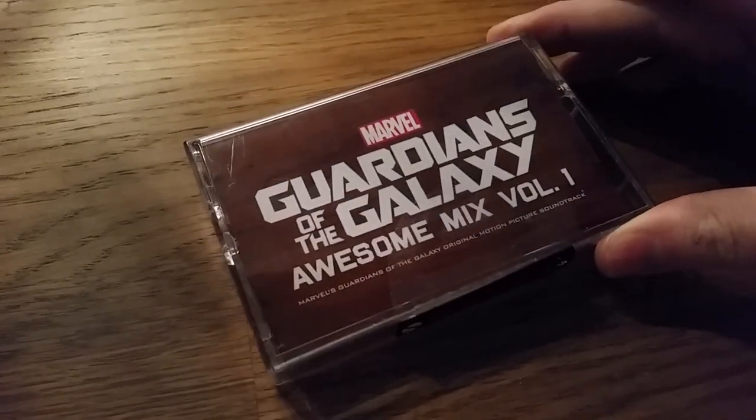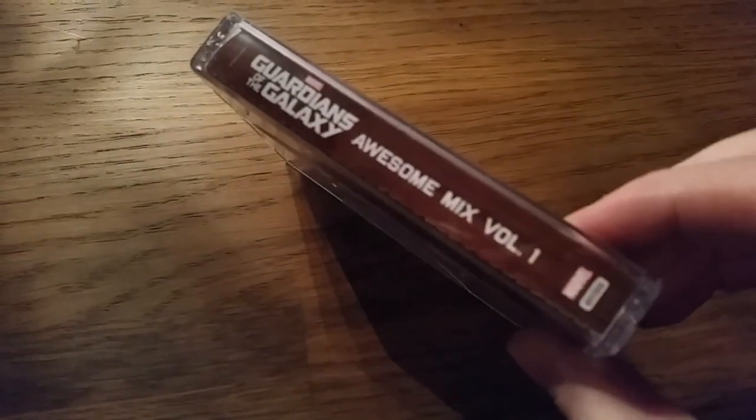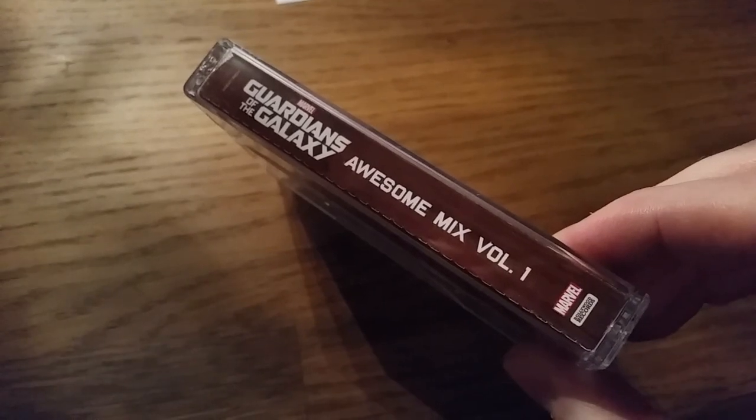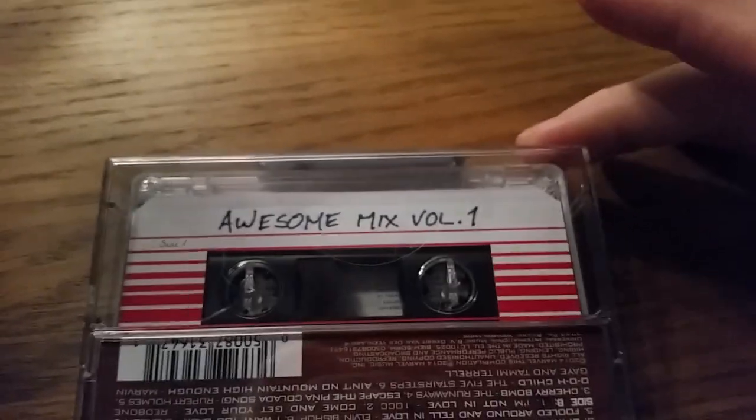So there's the front, there's the spine, and the back. The tape's just the exact same as the movie.